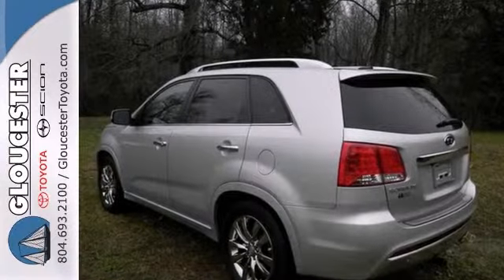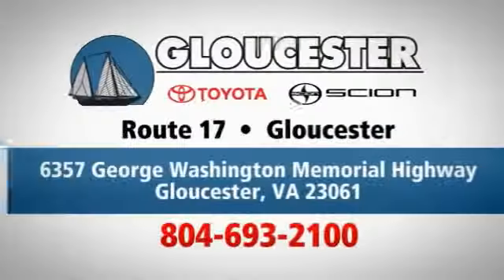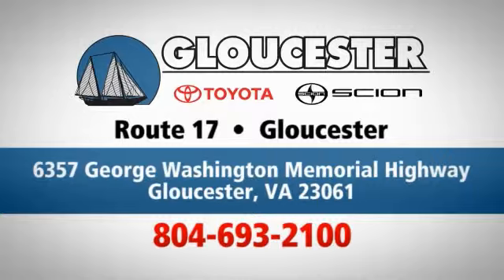Call today. Come in, call or click. An unmatched customer experience is waiting here for you. Conveniently located at 6357 George Washington Memorial Highway in Gloucester, Virginia.